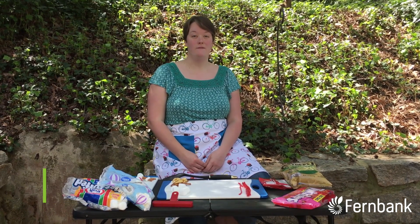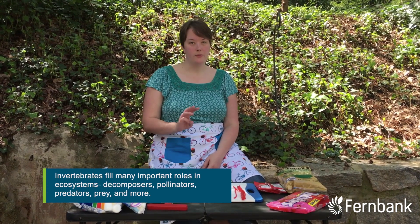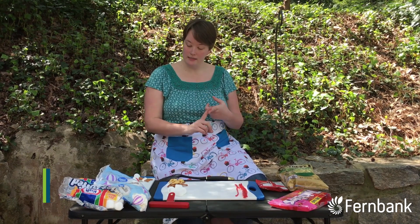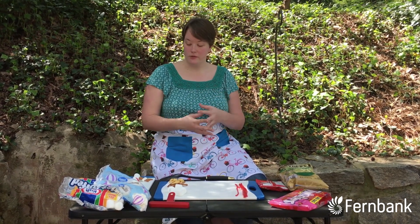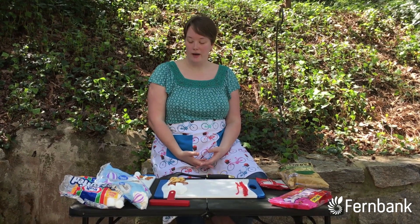Hi, Aliza here with more of Aliza's Edible Science. Today we're going to talk all about invertebrates — things without a backbone. We're going to talk about three of the groups that you find in invertebrates: arthropods, mollusks, and echinoderms. Each of those three groups has some unique adaptations that help them survive in their habitat.